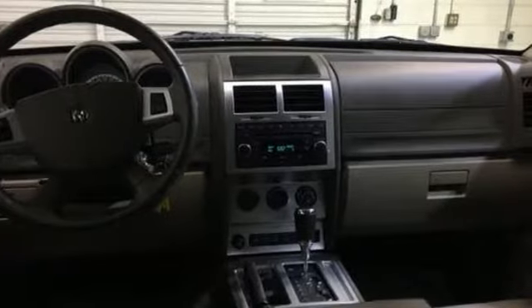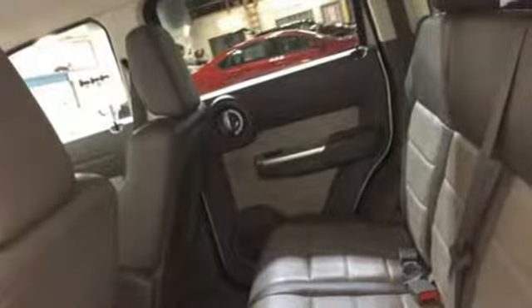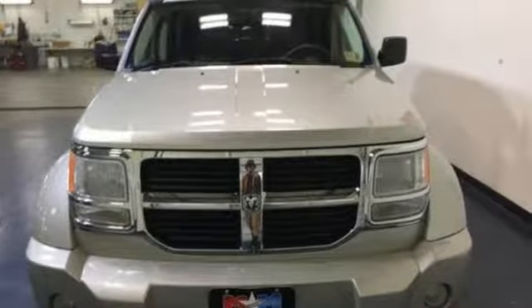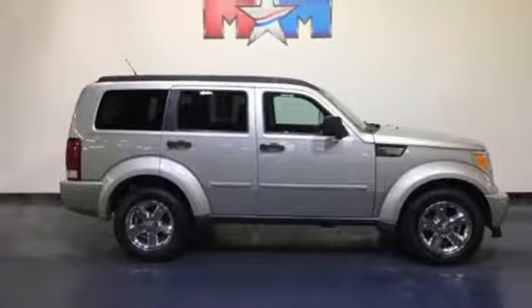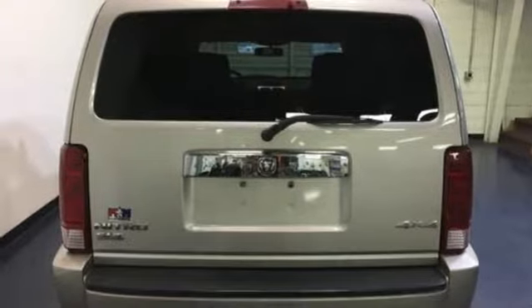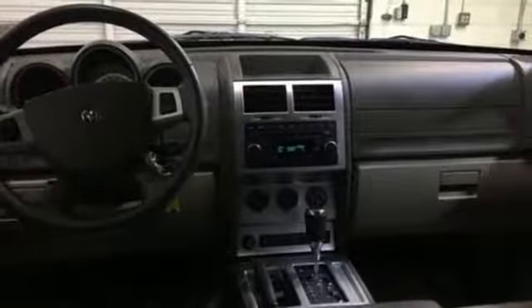It comes nicely equipped with features you'll love: AM-FM satellite radio, AC power outlet, front heated bucket seats, auto-dimming rearview mirror, power windows, manual tilting steering column, V6 engine, express open and closed sliding and tilting sunroof, electronic shift on the fly, and power heated mirrors.